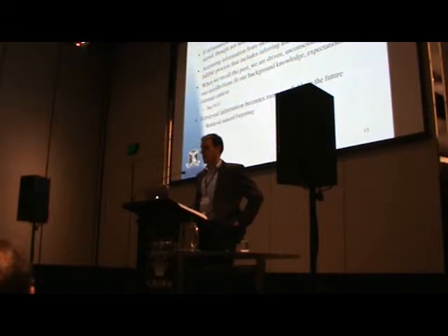If information gets encoded in memory, it will generally remain in store, though the problem is it's not necessarily accessible. We should think of accessing information not as a playback, but as a fallible process that includes inferring and reconstructing information based on the initial associations we make. Research shows that when we recall the past, we are driven unconsciously by our recollections and biases at the time of processing.